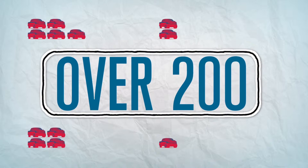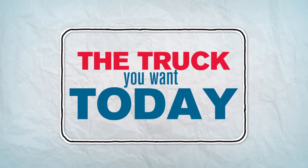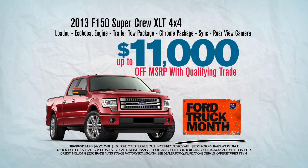We have over 200 new Ford F-150s in stock on the ground. That means you can get the truck you want today. With your qualifying trade-in, new well-equipped 2013 Ford F-150 SuperCrew XLT 4x4s are up to $11,000 off MSRP.